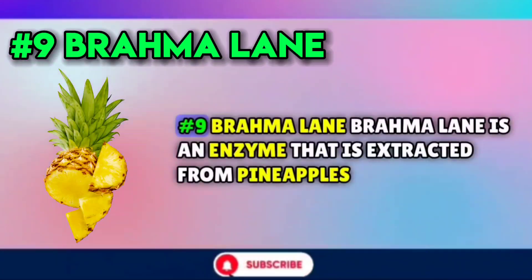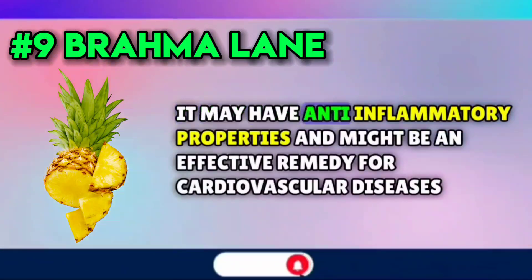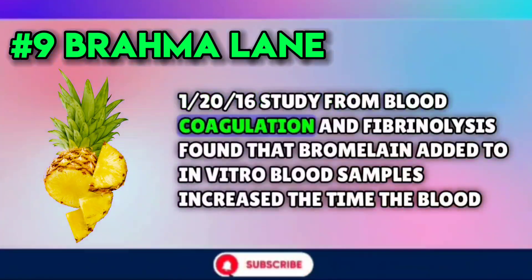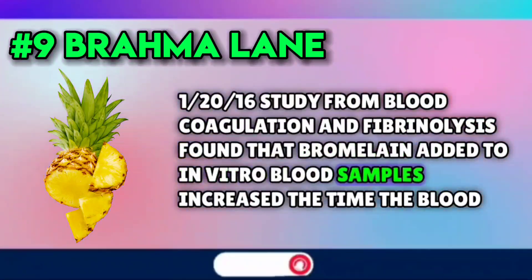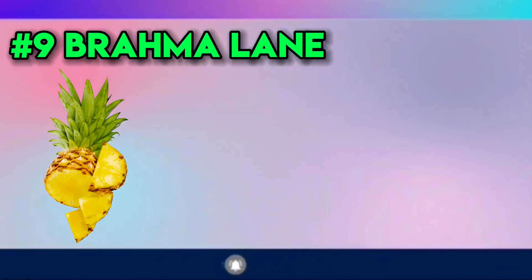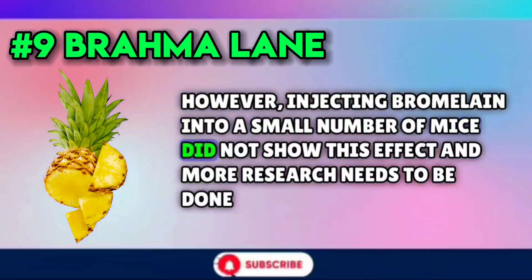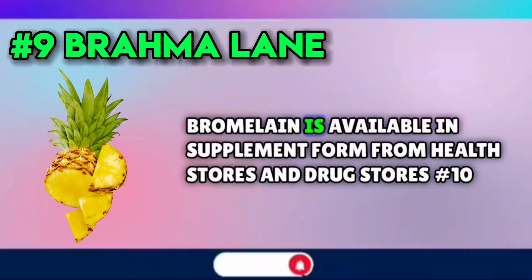Number nine: bromelain. Bromelain is an enzyme extracted from pineapples. It may have anti-inflammatory properties and might be an effective remedy for cardiovascular diseases. One 2016 study from Blood Coagulation and Fibrinolysis found that bromelain added to in vitro blood samples increased the time the blood took to clot, or its prothrombin time. However, injecting bromelain into a small number of mice did not show this effect, and more research needs to be done. Bromelain is available in supplement form from health stores and drug stores.